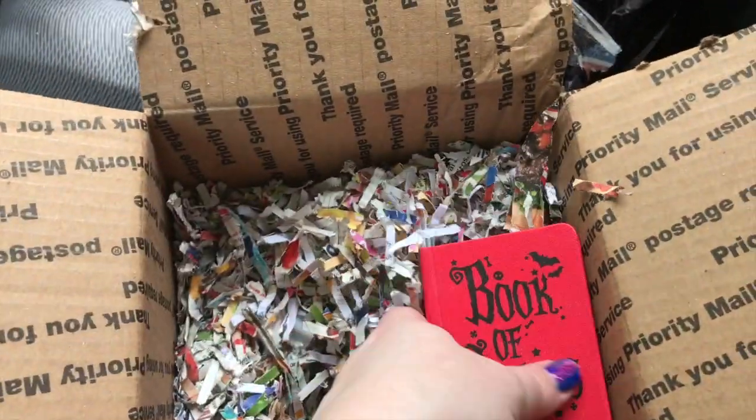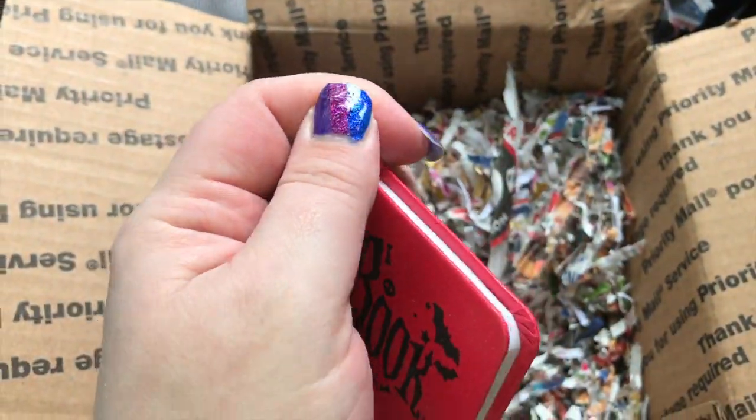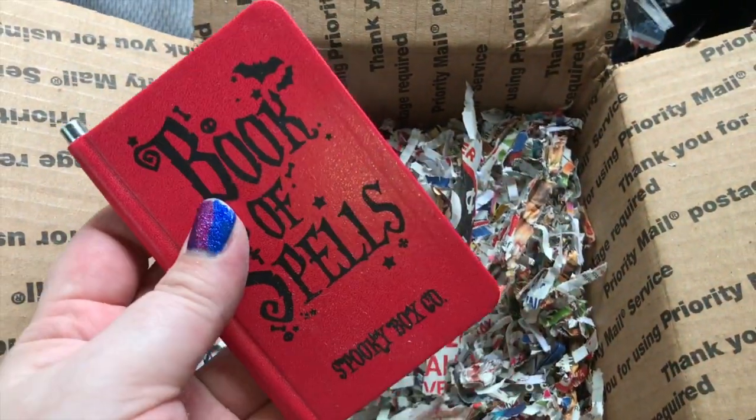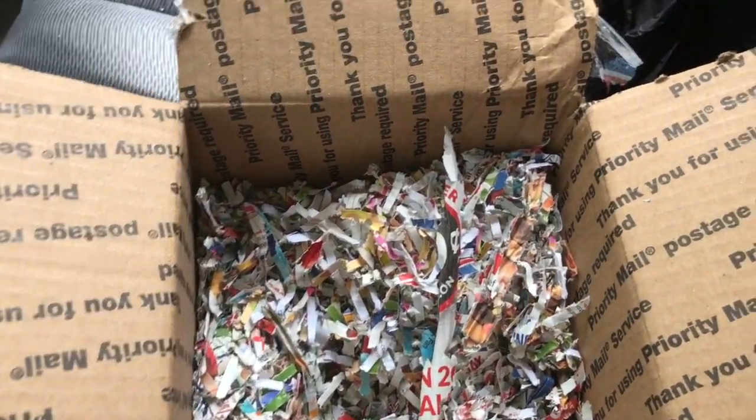This is adorable, oh thank you! I love it — and it comes with a little pen, even better! That's adorable, thank you. I'll definitely put this to good use. Thank you so much, Rebel.